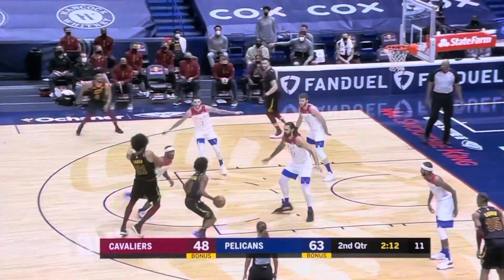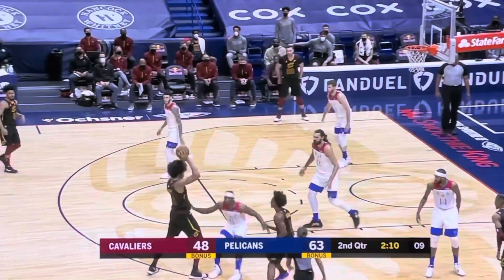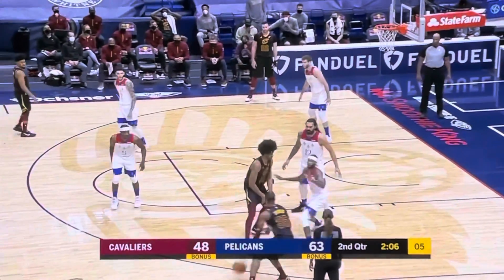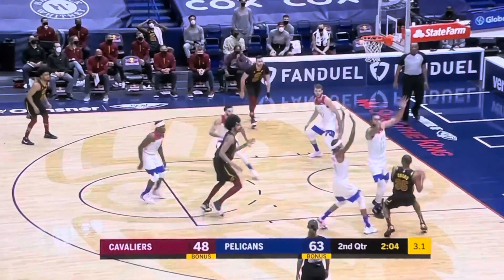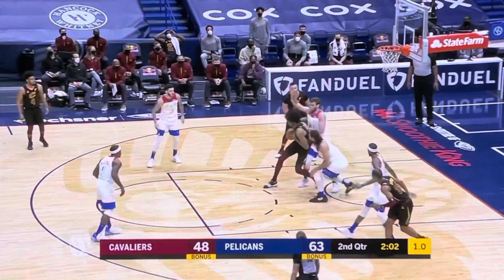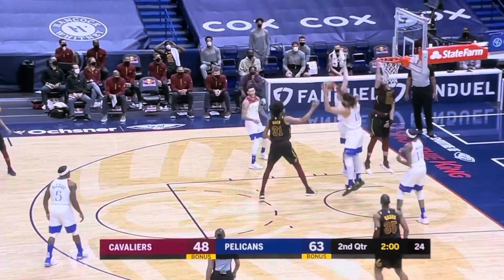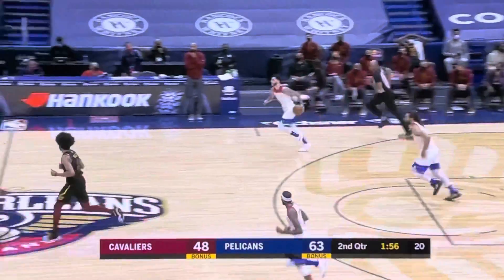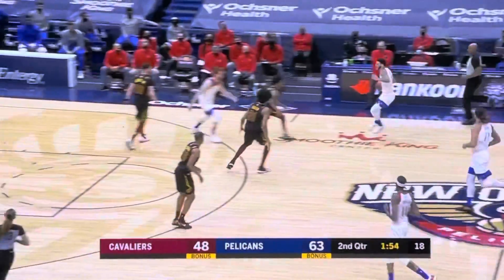Bledsoe chasing Sexton. And here's that pick-and-roll situation. Eric Bledsoe's doing a really good job at giving Colin Sexton different looks, different coverages, and not giving him an opportunity to get comfortable. He got off just in the nick of time for Jared Allen. Cleared away by Steven Adams. Inside two to play.